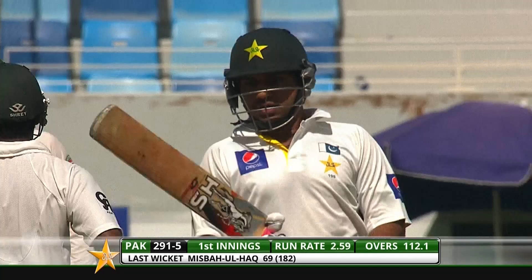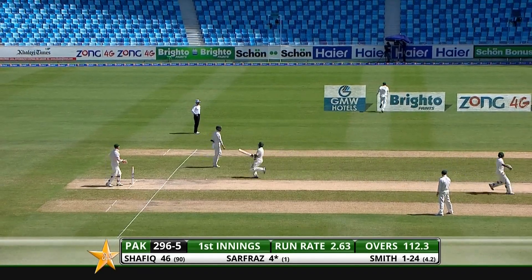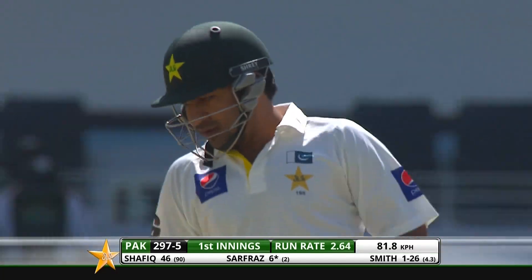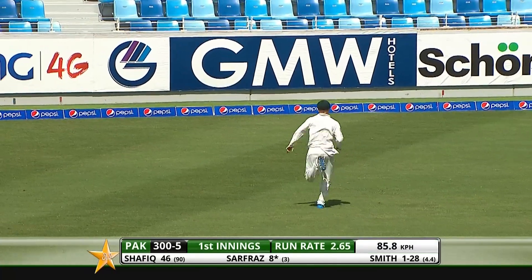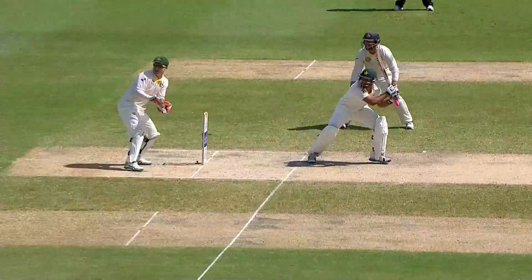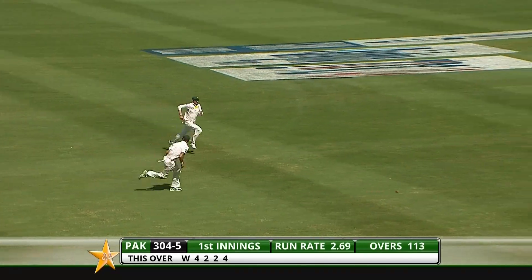Straight away he gets a friendly full toss which he bumps down the ground for four. Straight away Sarfraz looks to be positive. Plays the sweep shot — it was a little bit too full actually, so he didn't get all of it. It's all action with Sarfraz at the crease; that'll bring up the 300, it's his second boundary of the over, and he's raced along. Sarfraz will certainly add impetus to this innings.